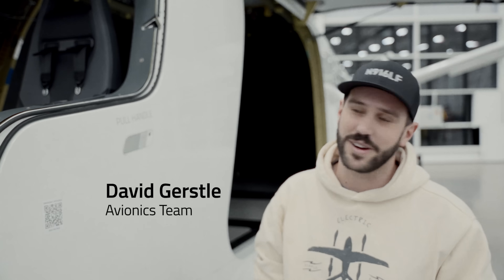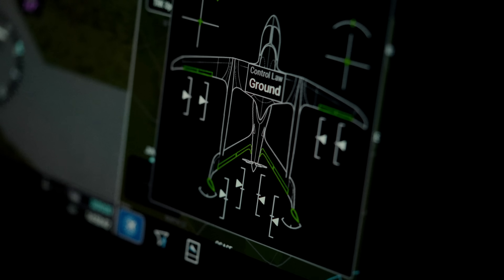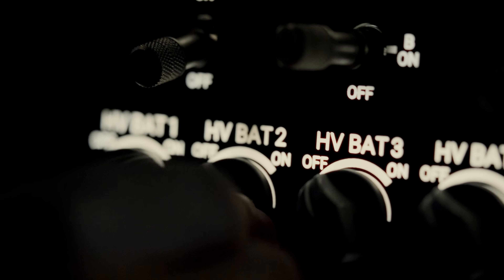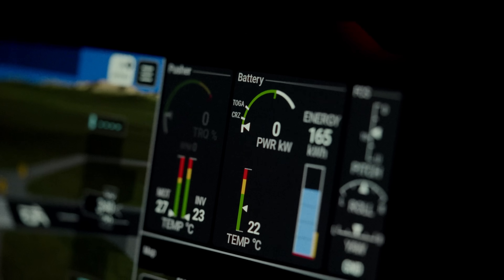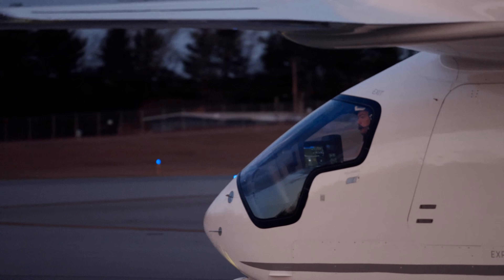We call the avionics the window to the soul of the aircraft, and you can see what we've done here. We've really tried to keep it as simple and easy for a pilot to understand as possible, so even though it's this brand new electric airplane with new technology, we try to keep indications that a pilot's used to seeing.